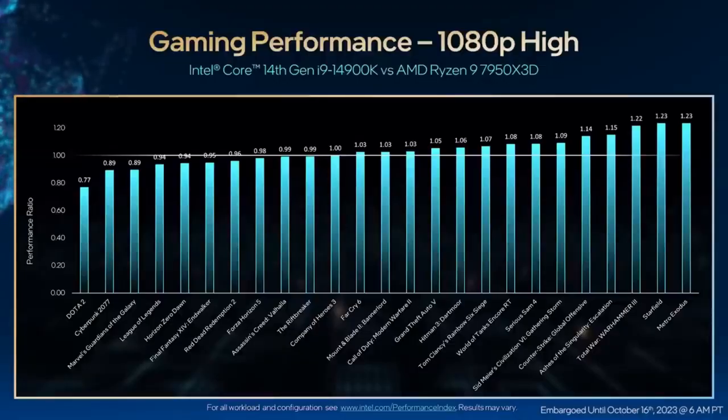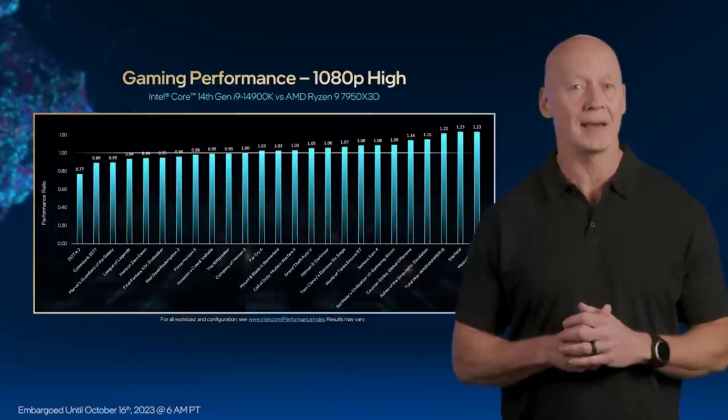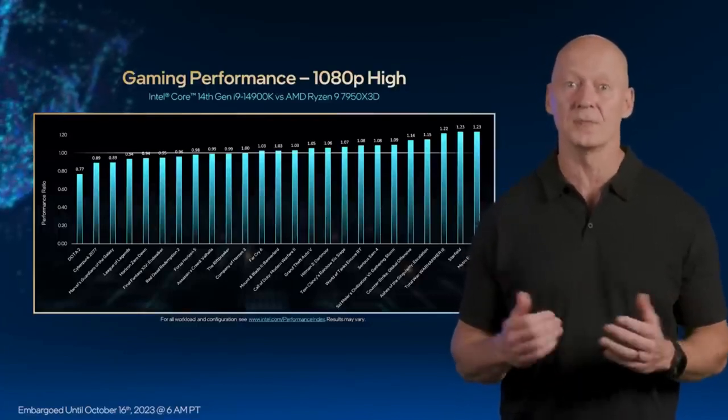First, we'll look at gaming performance. There are all kinds of games out there — some perform better than others depending on the platform. Here we see the capability of our top-end Core i9-14900K versus the highest-end desktop CPU available from the competition. In this top-end comparison, our new i9 is on par with some games, behind in some, and outperforms in many titles.